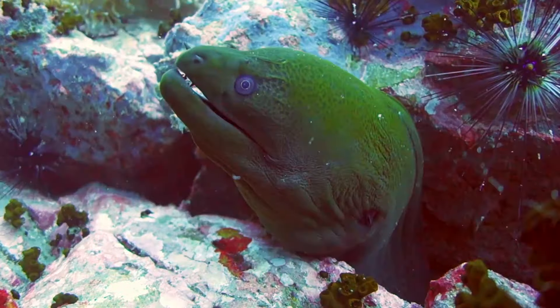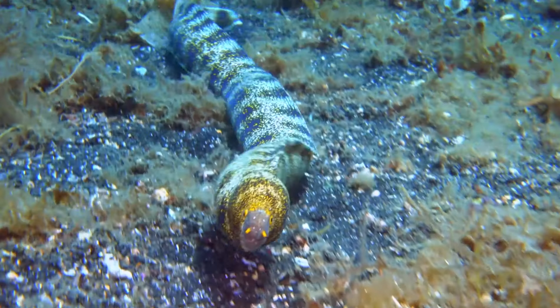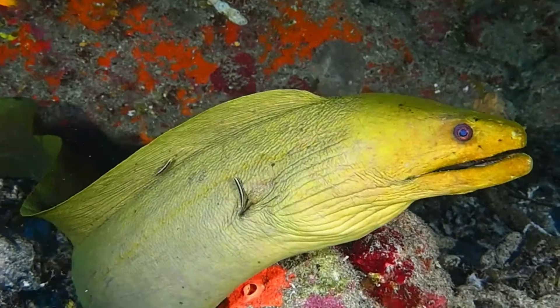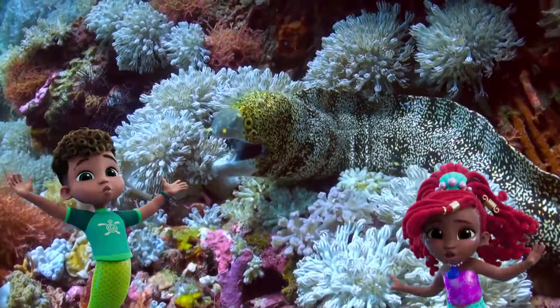Today, we saw green moray eels and snowflake eels. We learned that eels can be lots of different colors, and they wiggle their bodies to swim. We loved showing you around the ocean today, so you can meet the amazing animals that are all part of one colorful world!